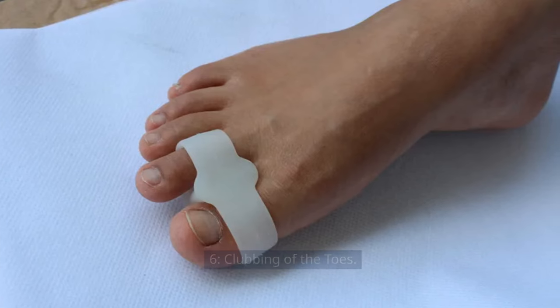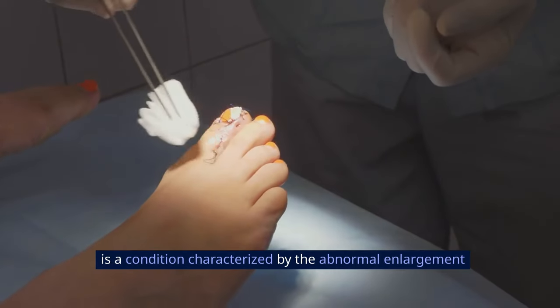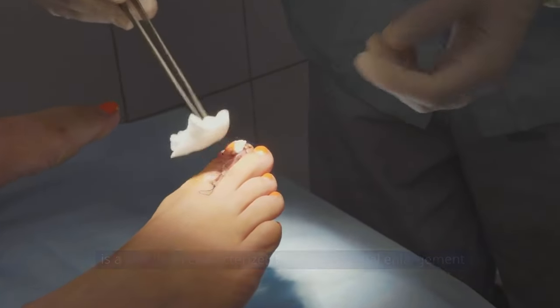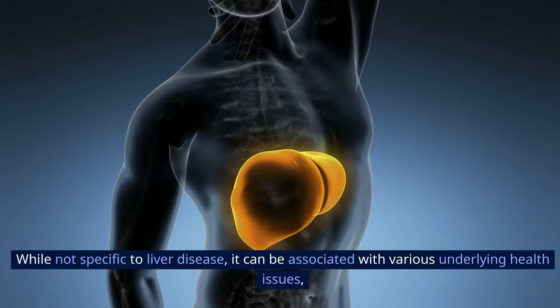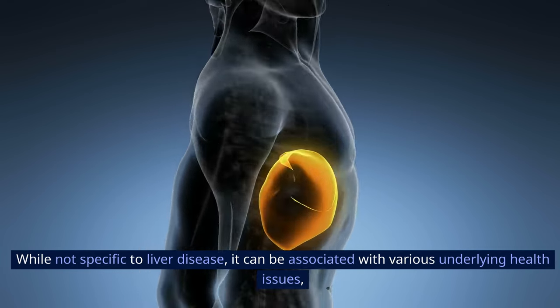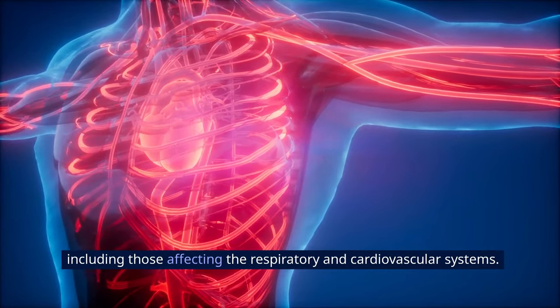Sign 6: Clubbing of the Toes. Clubbing of the toes, also known as digital clubbing, is a condition characterized by the abnormal enlargement and rounding of the fingertips or toes. While not specific to liver disease, it can be associated with various underlying health issues, including those affecting the respiratory and cardiovascular systems.